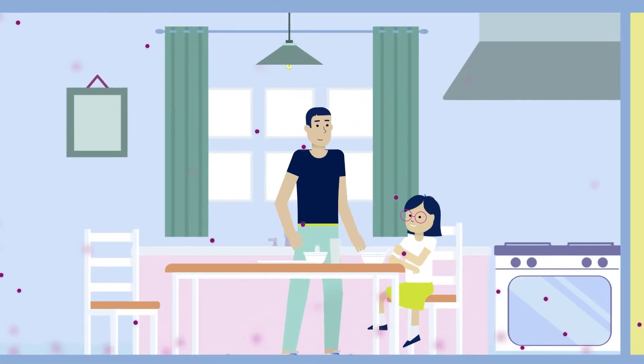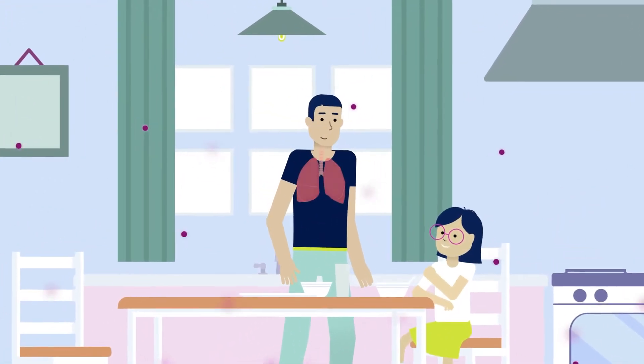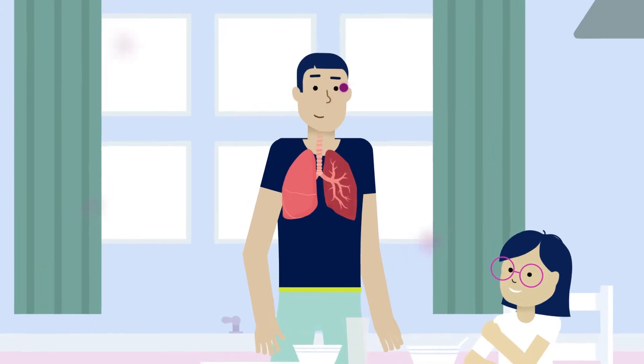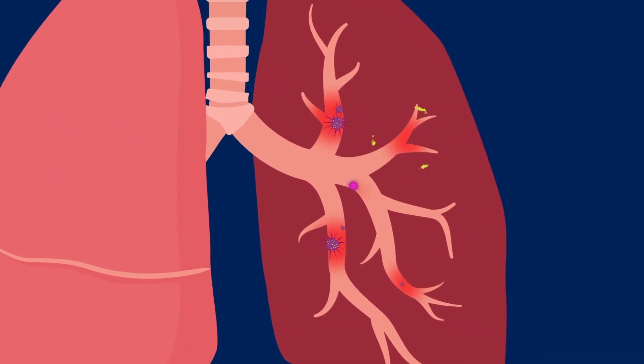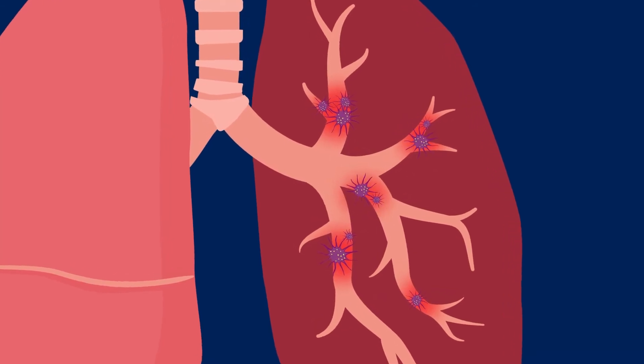When you breathe air containing radon, tiny radioactive particles get trapped in your lungs. These particles break down and release small bursts of energy that can damage lung tissue. Over time, this can lead to lung cancer.